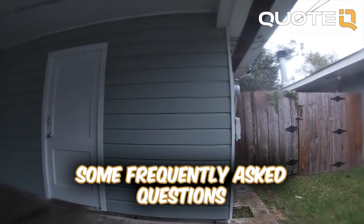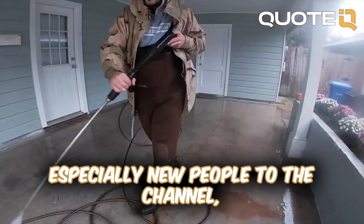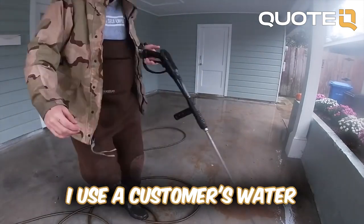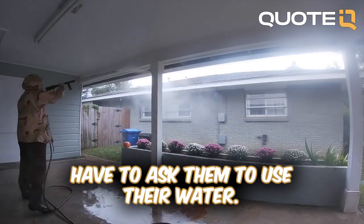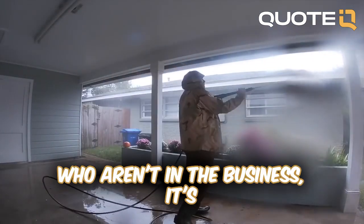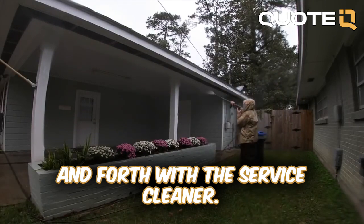I'm going to answer some frequently asked questions. A lot of people ask me, especially new people to the channel, do I use the customer's water or do I bring my own water. I use the customer's water — it's more or less understood that I'm going to be using their water. I think for some people who aren't in the business it's kind of hard to understand. People also ask me why I go back and forth with the surface cleaner.